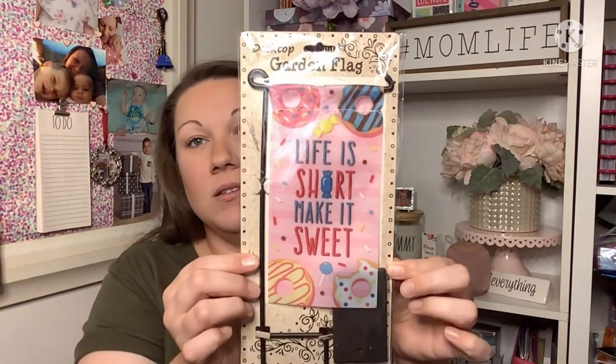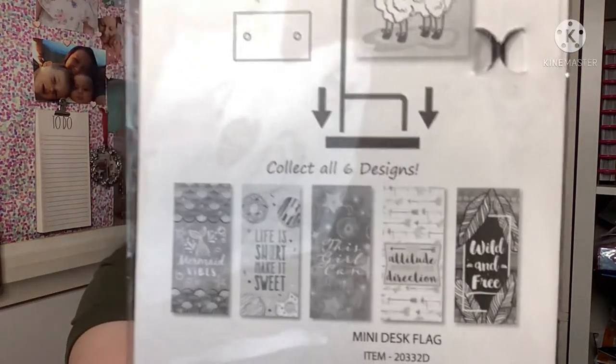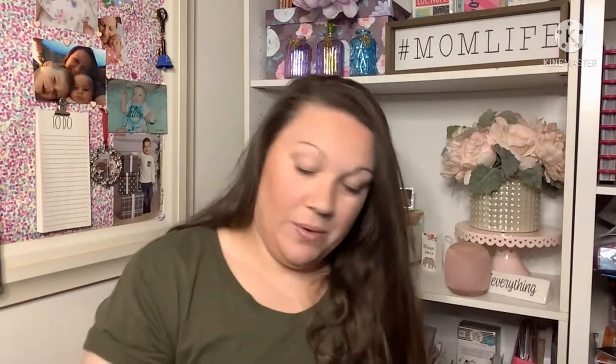This next one's truly random but I remember buying it over five years ago as a teacher appreciation gift for my oldest son's kindergarten teacher, and I just had to get it again. It's called a Desktop Pop Garden Flag — this one says 'Life is Short, Make It Sweet.' I actually have one of the other designs outside in a flower pot right now and it's lasted all this time. It looks really cute in one of your potted plants, so I grabbed one.